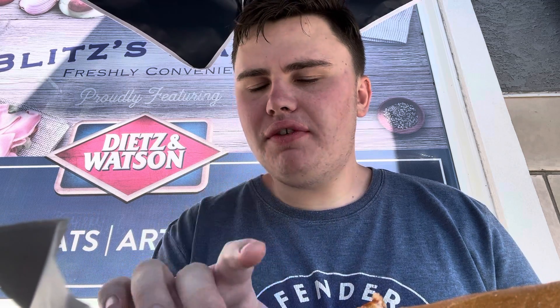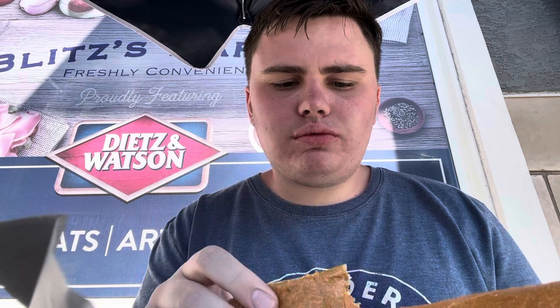Very hot, very good though. I like the bread — it's very nice and bready. I like it.